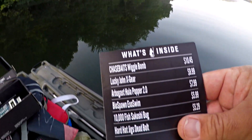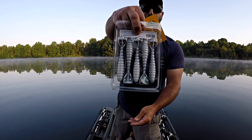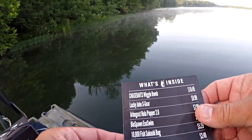Biospawn Exoswim — I got a new color. I've got a bunch of Biospawn Exoswims, but check out that awesome color. I got that kind of greenish back with a pearl belly. I'm going to dip that tail in some chartreuse and make that look like a bluegill swimming around in my local lake. So that's an awesome swimbait — I might throw that today.